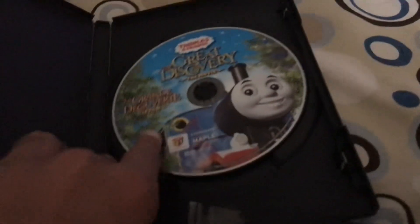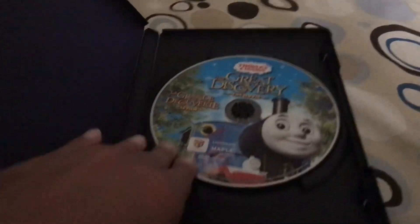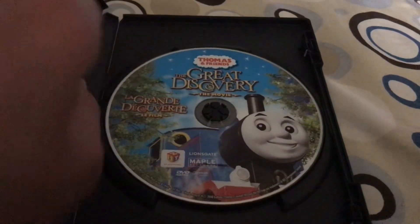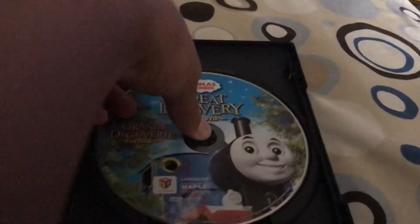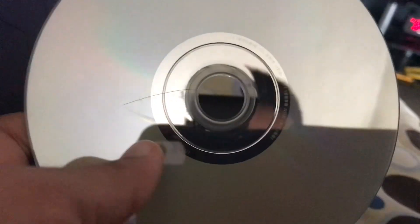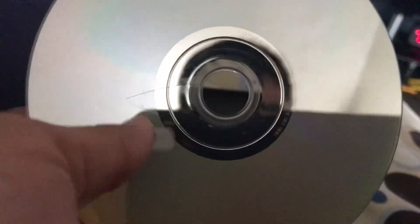Here's the disc. There's a picture of Thomas and those trees again with some snapshots on there. I have to show you something — a goof on this disc. I got this from a thrift store and on the back there's a crack. Look at that — there's like a crack in it. I don't know how this happened since I got it from the store.